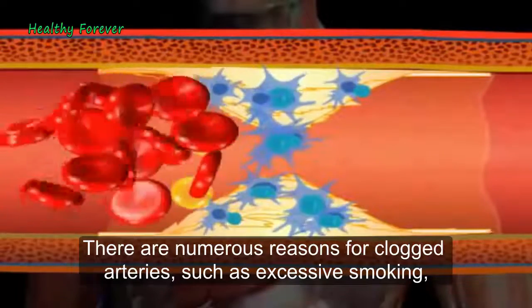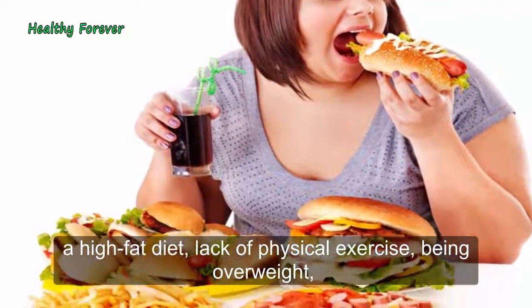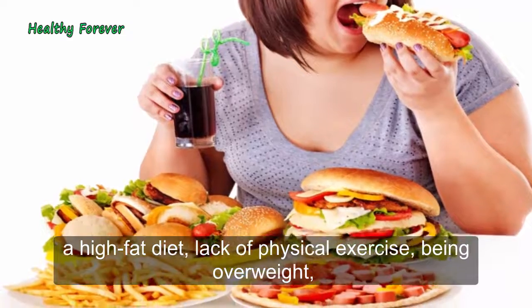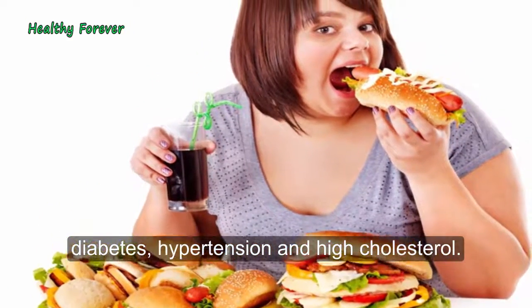There are numerous reasons for clogged arteries, such as excessive smoking, a high-fat diet, lack of physical exercise, being overweight, diabetes, hypertension, and high cholesterol.